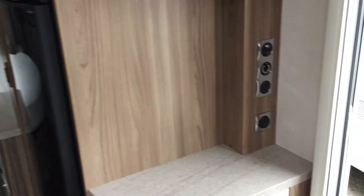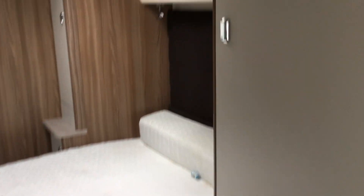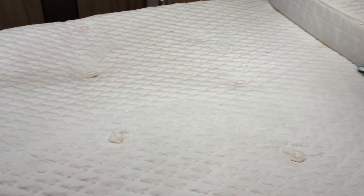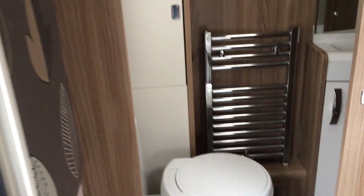There are jacking points for your TV just here, and then making our way through to the fixed bed at the back, you've got wardrobes either side with storage above the bed, and a sunroof.